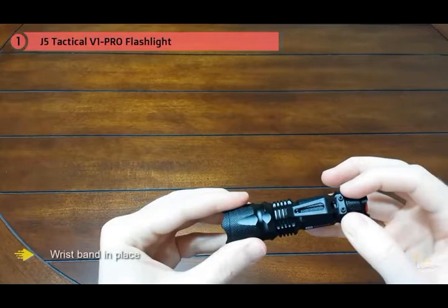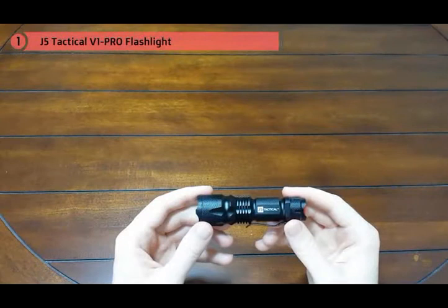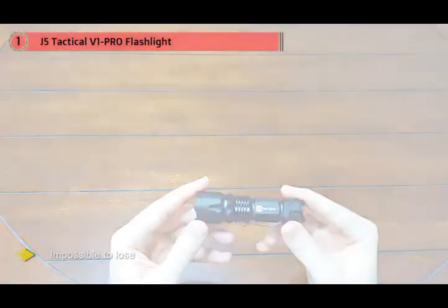The high intensity LED will project copious light down the road, around the campsite, or in an assailant's face, providing you time to affect an escape. The V1 Pro is ideal for first responders or roadside assistance pros. It's also done the rounds in Afghanistan, Iraq, Kuwait, and it's answering the call for special ops in Syria.